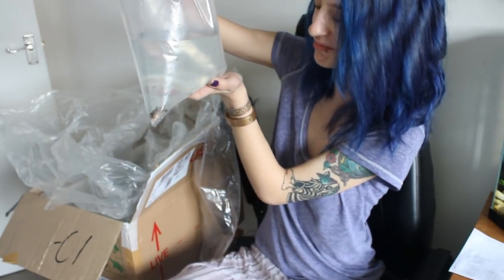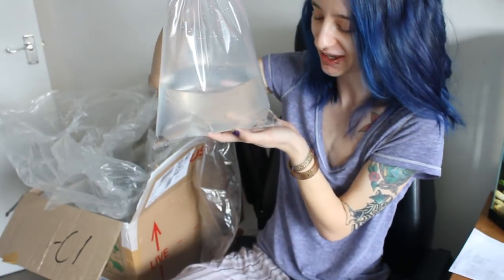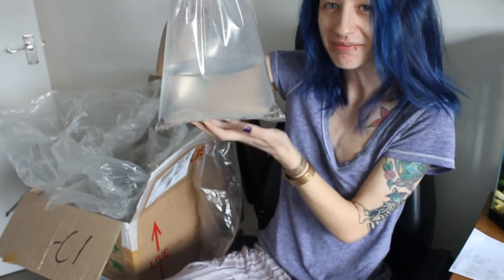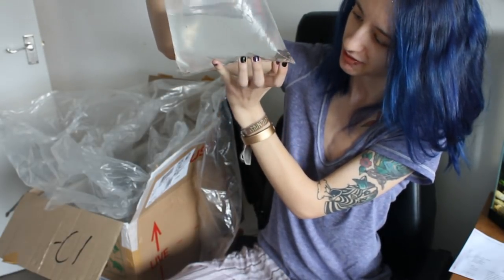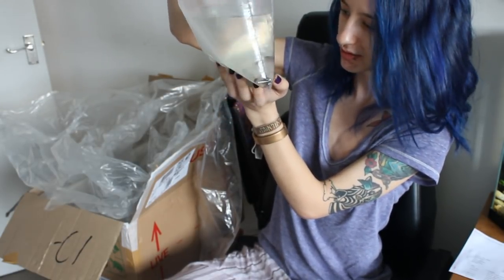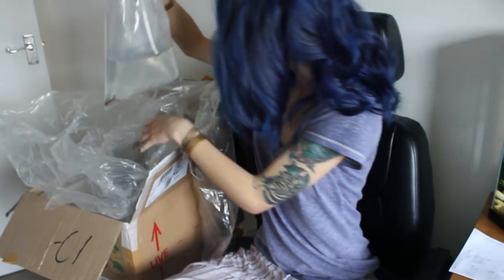These are the Corydoras catfish. They're kind of hard to see at the minute, but they all look okay. One, two, three, four, five, six — I've got the right amount.